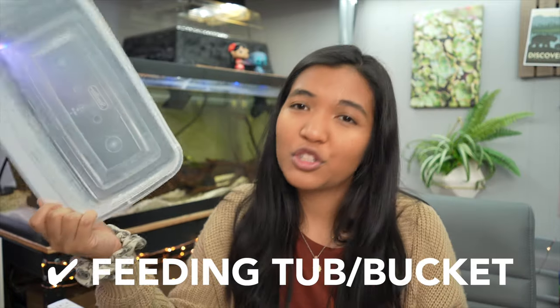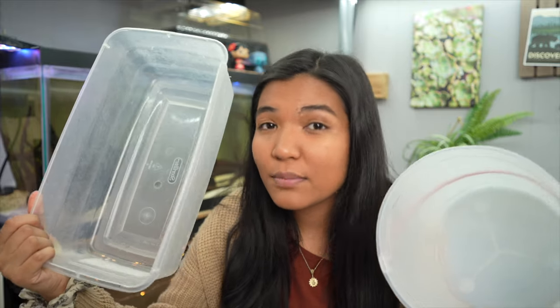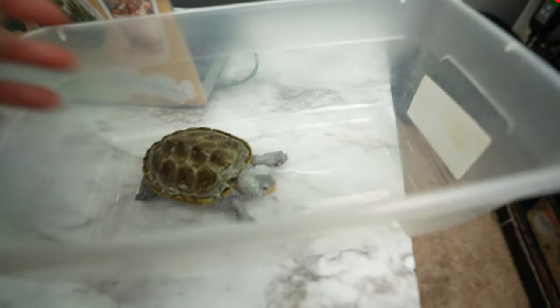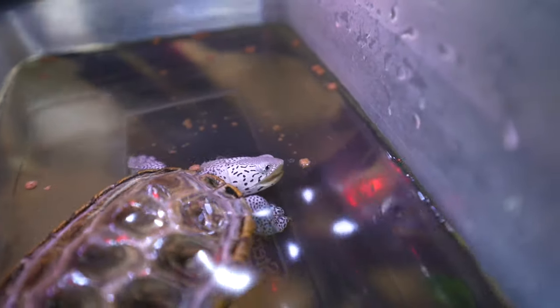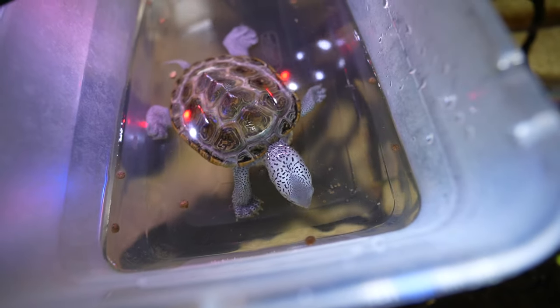Number eight is a separate feeding tub. Feeding your turtle in a separate container reduces the impact of uneaten food waste on your filter. Get a small shoebox-sized bucket — just big enough for your turtle. A separate feeding tub doesn't only have to be used for feeding: you can also use it to top off water in the tank or hold your turtle safely while cleaning. Even though my musk turtles don't eat from a separate container, I still keep a dedicated bucket for their tank.